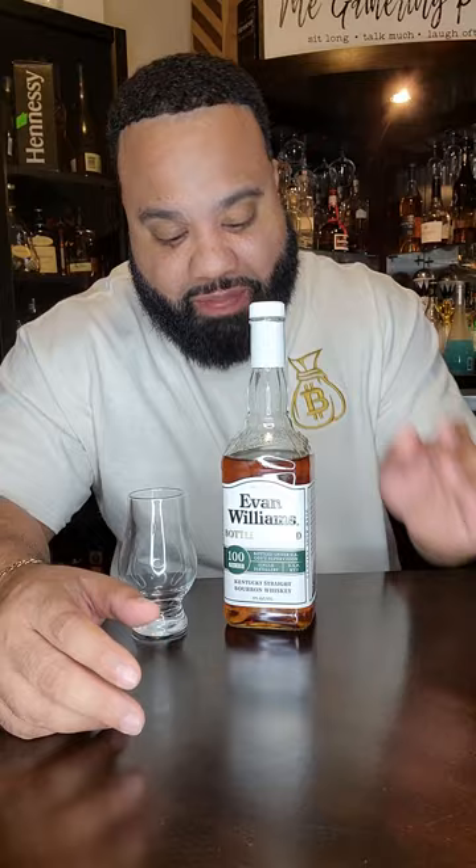But I want to come give y'all a thorough review of this. I really like the bottle — it's kind of giving me Jack Daniels vibes with the bottle. I don't know who came first, but let's say 1783, so this was probably before Jack.